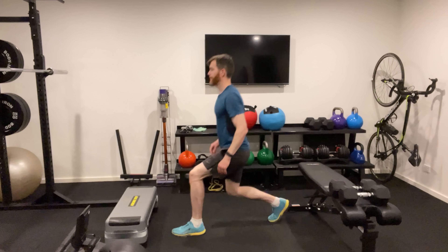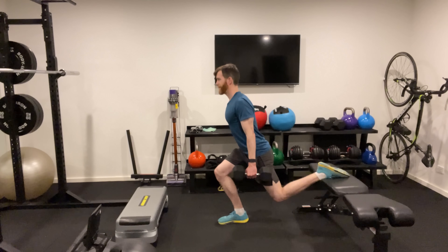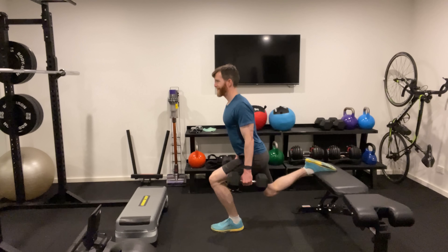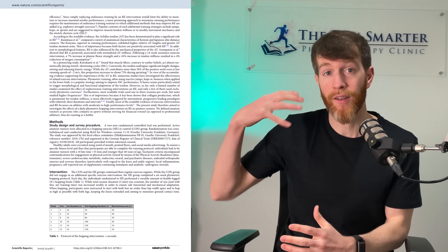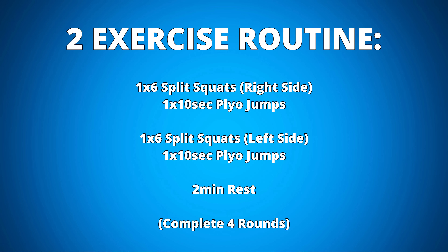After your one-minute warm-up, you're going to do one set of split squats only on the right side, and then do 10 seconds of quick, powerful jumps, before then switching to the left side and doing another 10 seconds of jumps, followed by a two-minute rest. After four rounds, you should have completed eight sets of jumping, which aligns with the research. This workout only took me 15 minutes.